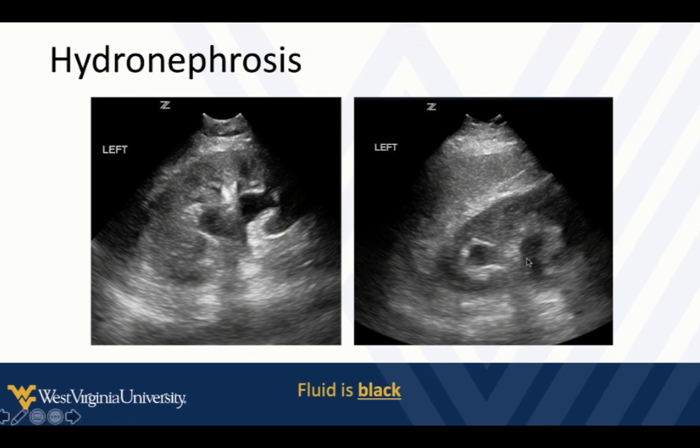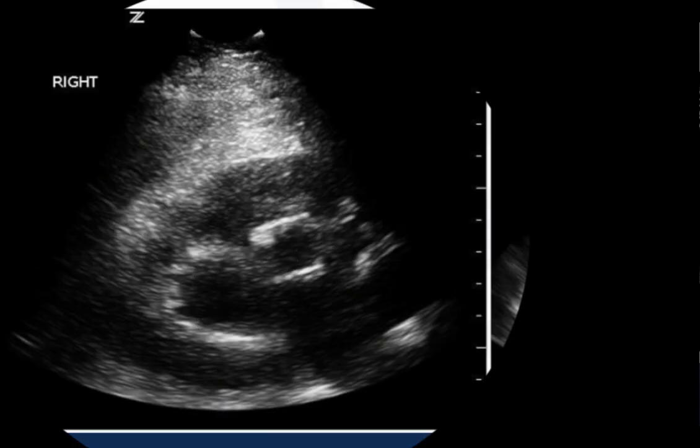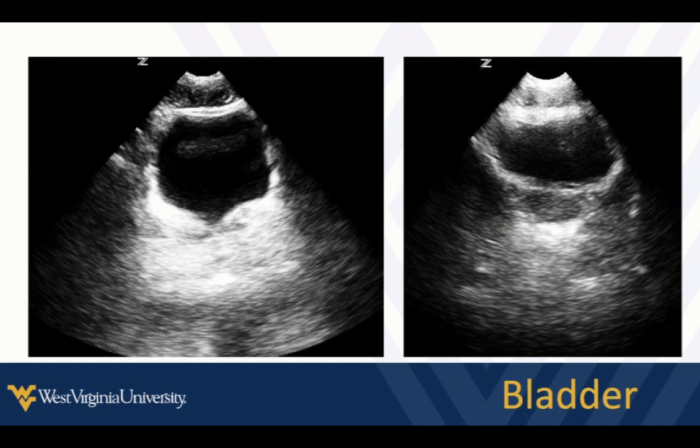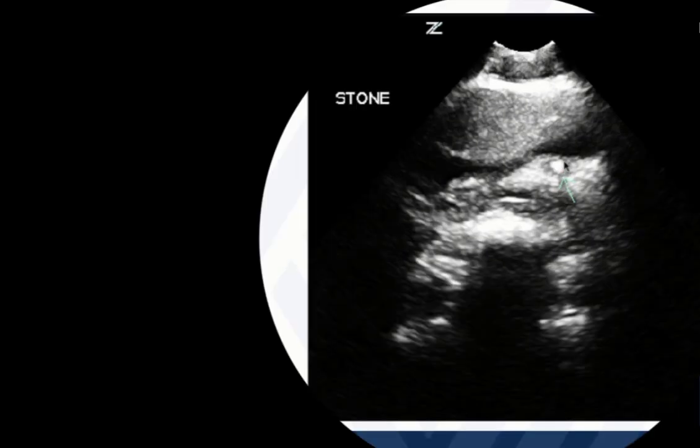Hydronephrosis can range in grade — fluid may push out and dilate all the way to thinning the renal cortex. Fluid within the renal pelvis can be very mild. Always look at both kidneys and the bladder; it doesn't take long and gives better information, and comparing sides is useful. A massively distended bladder may indicate outlet obstruction as the cause of hydronephrosis. On rare occasion, we may identify stones at the bladder neck, which can take our diagnosis from suggestive to definitive and eliminate the need for CT entirely.